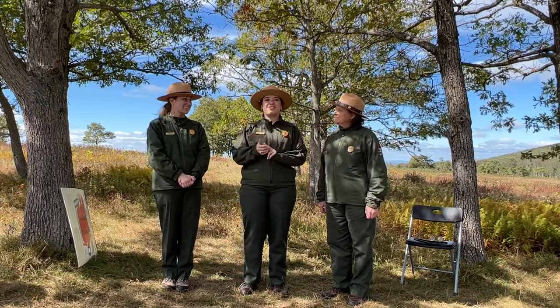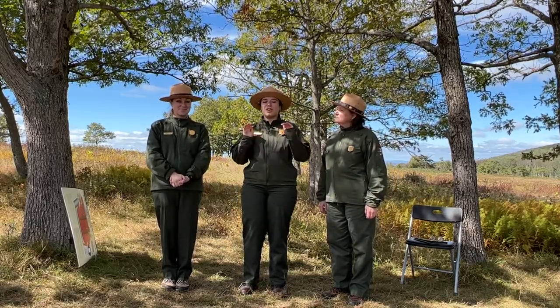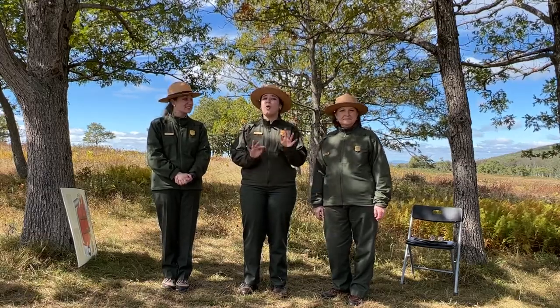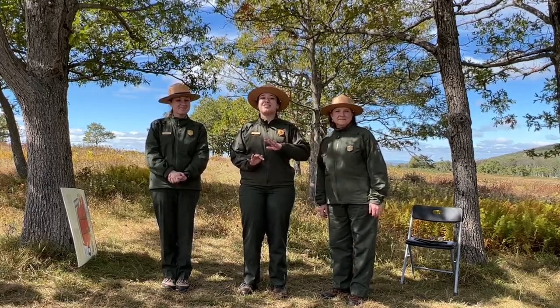Hello and welcome back to Fall Broadcast Week 2. We're your hosts Ranger Madison, Ranger Ally, and Ranger Claire. This week we have more tips for visiting as well as our peak check which Ally will hit in just a second, but we're going to be talking all about hiking. Drop your questions in the comments and we'll try to answer as many as we can on camera, and if we don't get to yours we'll answer in the comments once we make it down the mountain.